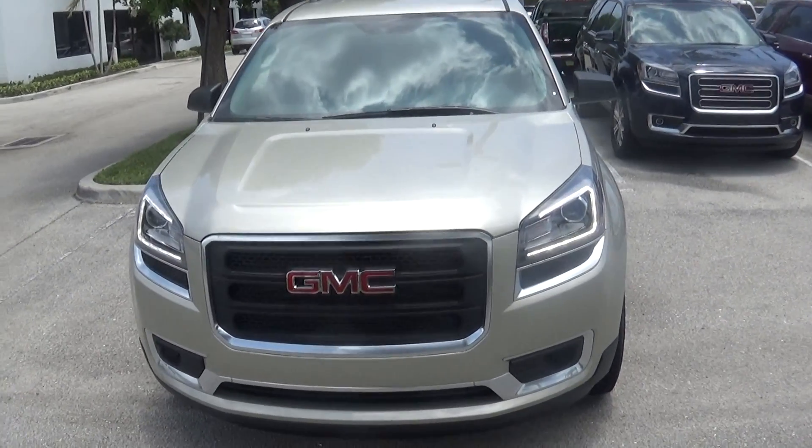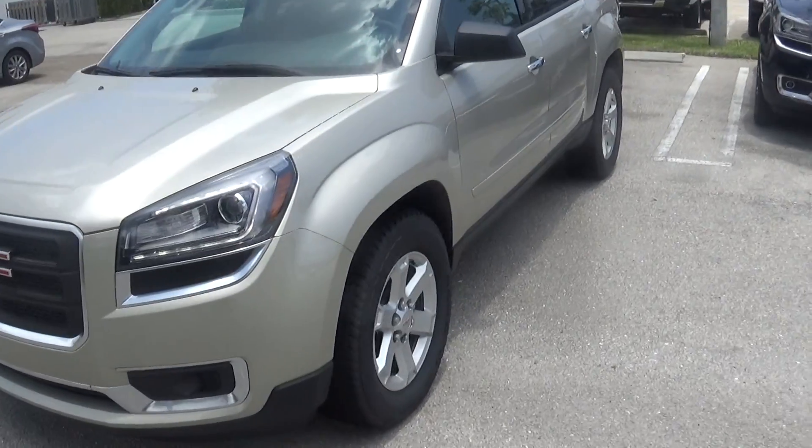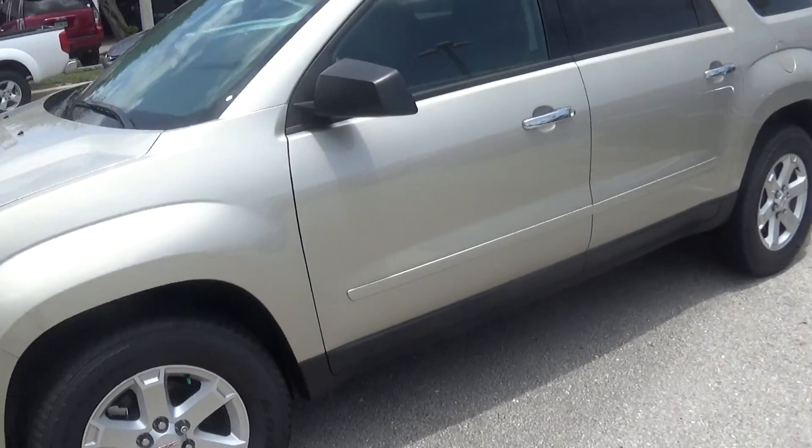Good afternoon. This is Thomas over at Delray Buick GMC. I wanted to shoot you out a quick video of the 2015 SLE2 that you're interested in.